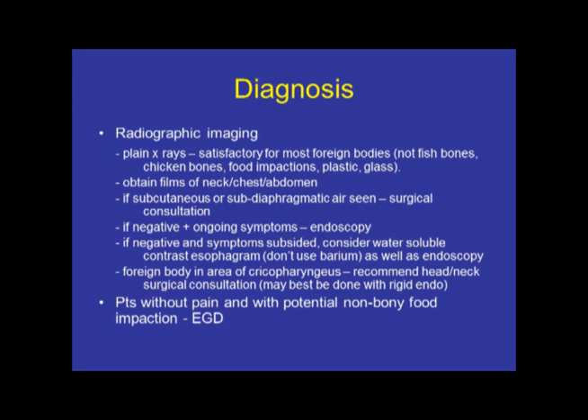Patients who are not having any pain but report difficulties with handling secretions, and there's no history of concern about swallowing a bone or something like that, do not necessarily have to have an x-ray, and you can just go right ahead and proceed with an endoscopy.